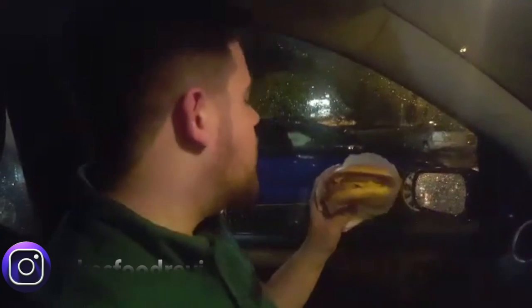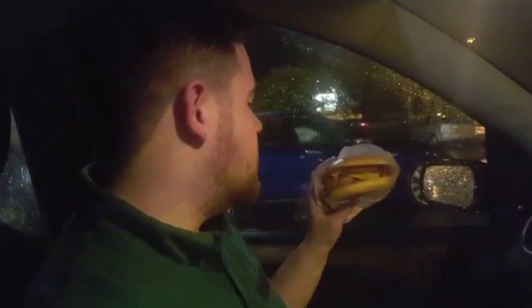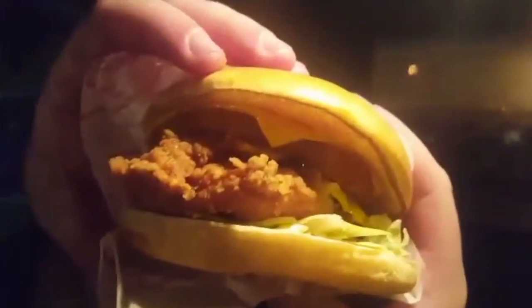We're back at KFC again, back in the wild west today. This is the Dirty Louisiana. I actually haven't looked at what it comes with — but this is what it looks like. I want to inform you because it's really nice.